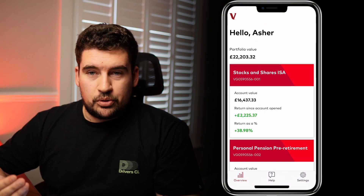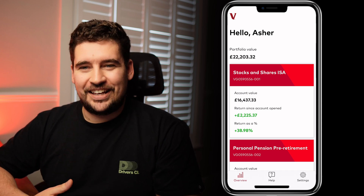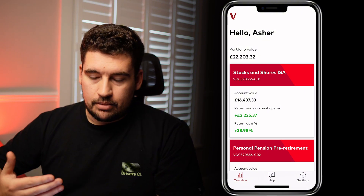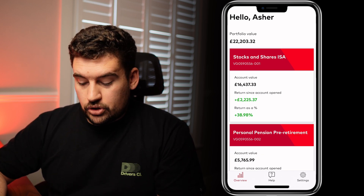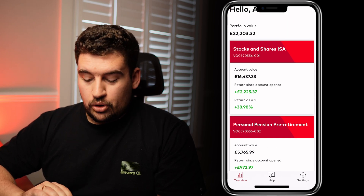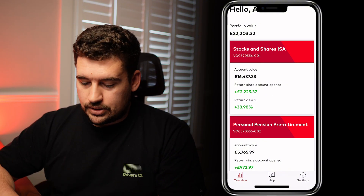On the main screen you can see portfolio data. It is a demo account, so it's provided some example data, which is great for demonstrating how it works. On the home page we can see a Stocks and Shares ISA and also a personal pension slash retirement account — a snapshot of how much is in each account and how much return you've had on each of those values.